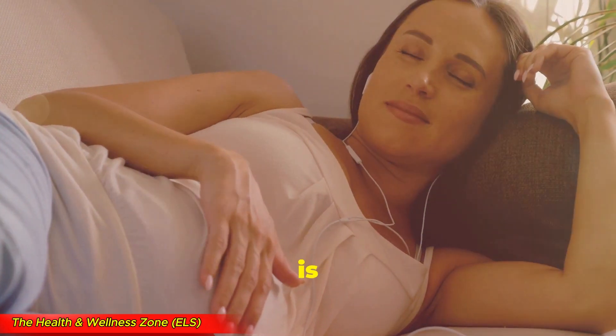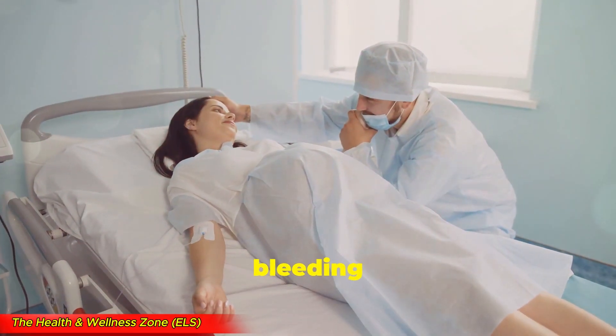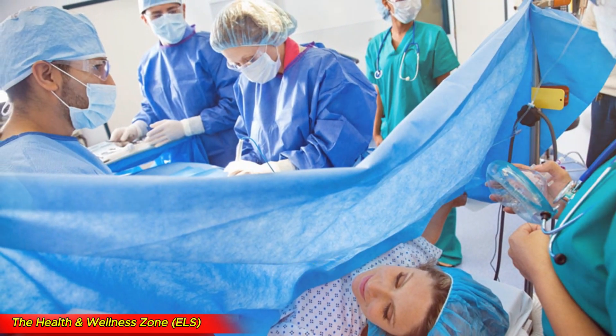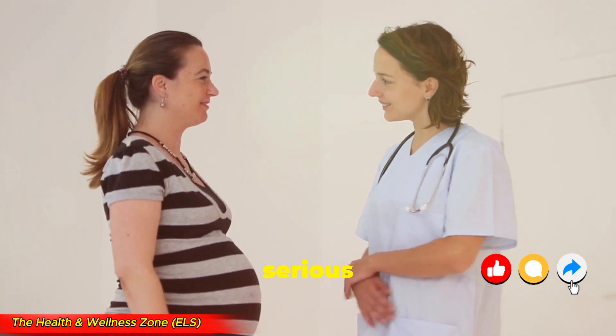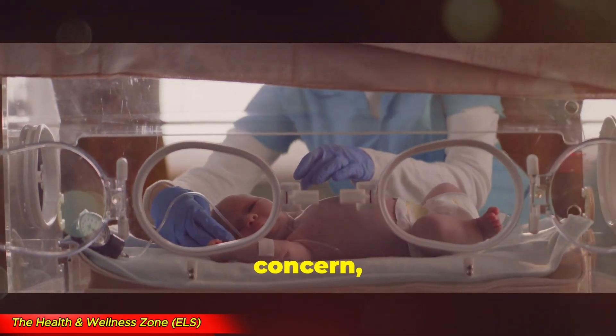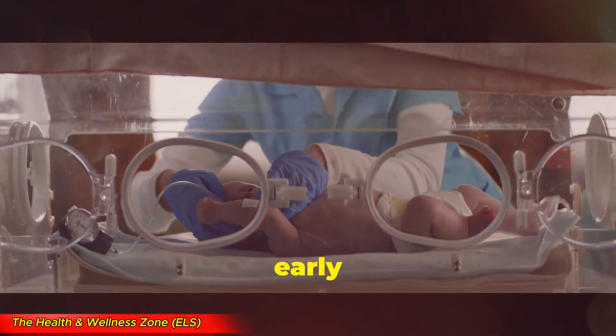Doctors may also recommend modified bed rest if bleeding is mild, hospitalization if bleeding is severe, and a c-section delivery if the placenta doesn't move before birth. Complications of placenta previa include several serious risks for both mother and baby. Preterm delivery is a common concern, as the condition can necessitate an early birth.